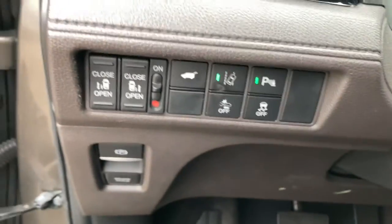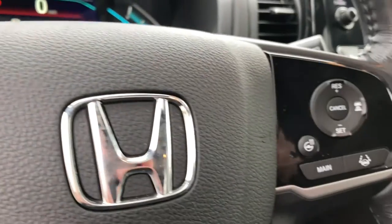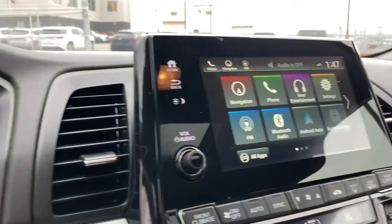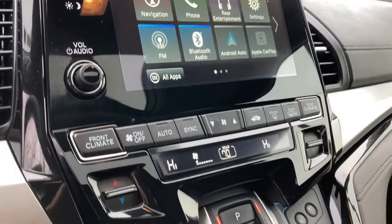These are just some of the great options this vehicle comes with: Sun/Moonroof, Navigation System, Keyless Entry, Backup Camera, Fog Lamps, Premium Sound System, Lane Keeping Assist, Keyless Start, Satellite Radio, Heated Mirrors.